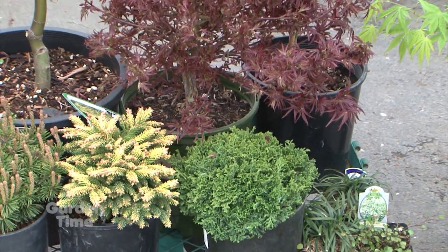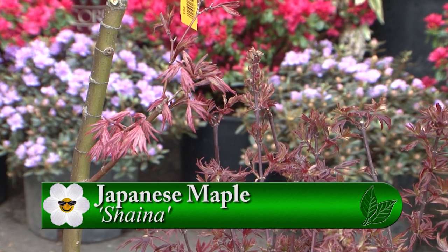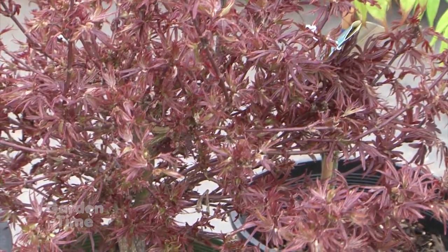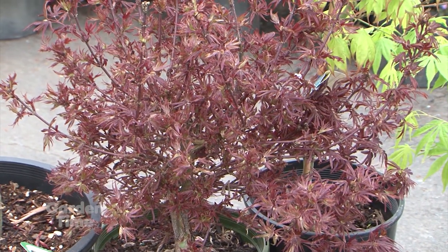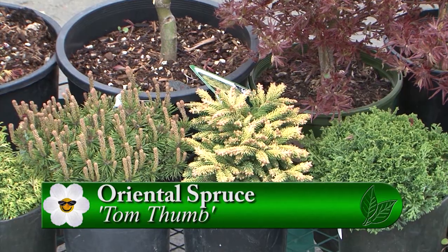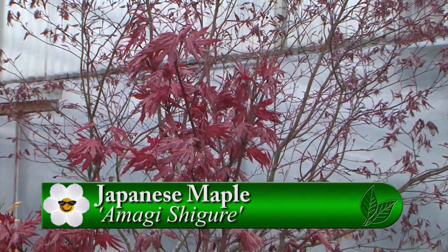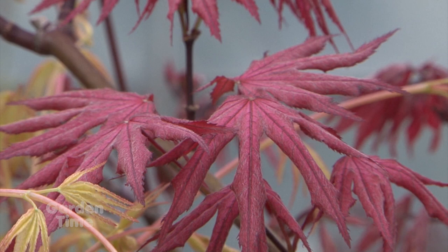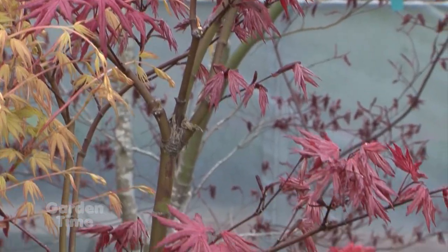Next is 'Shaina' — a dwarf type, almost like a dwarf Bloodgood, but a semi-dwarf variety reaching about six to eight feet tall and more rounded. It's very stocky with twiggy growth and grows upright, easily controlled to whatever height you like. After that is 'Maji Shigure' — a taller red-leafed variety with variegation in the mid-rib. It will have a darker margin on the outside with a pinkish inside — a newer variety they're watching with interest.